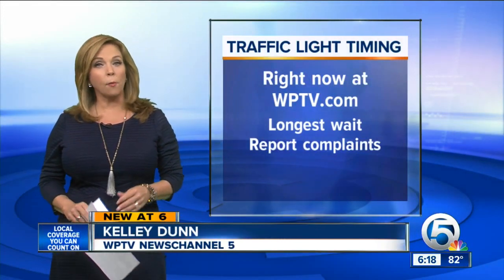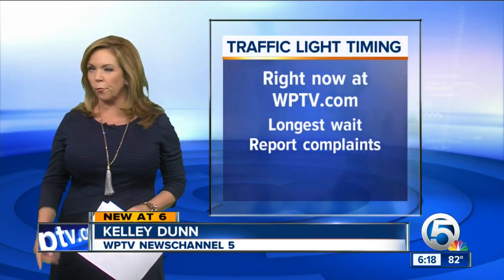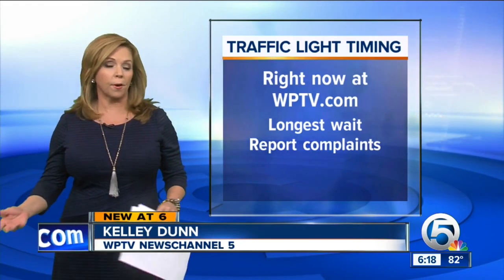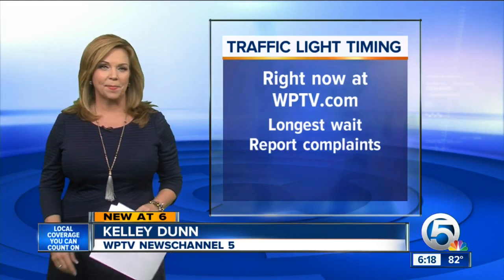At wptv.com you can find which intersections have the longest wait, how it may affect your commute, and how to report complaints about traffic signals.